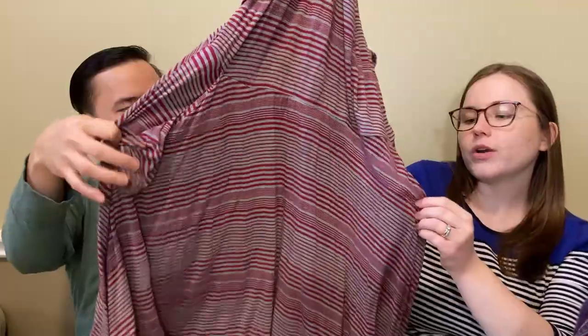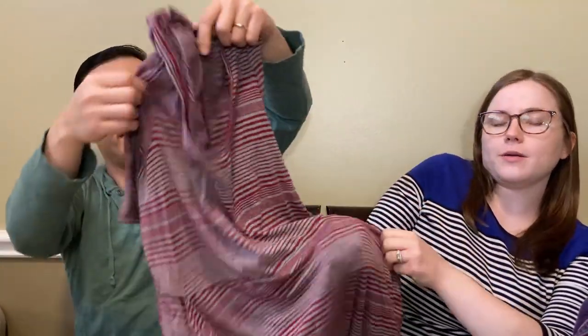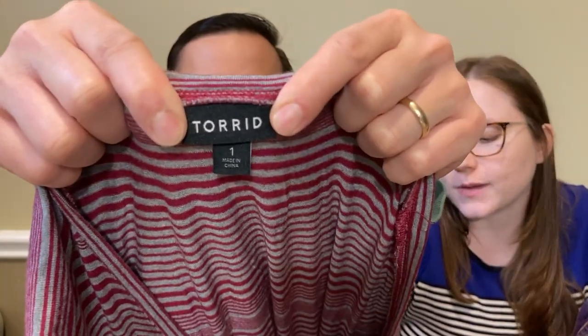So this is a Torrid dress. Torrid is a really good kind of bread and butter brand for us, meaning that it sells for about $20, and I would expect this dress will sell around there. I really actually like picking up Torrid, especially some of the older Torrid items because Torrid has changed a lot over the years and some people really like the old Torrid style and are searching for that online because they don't make it anymore.